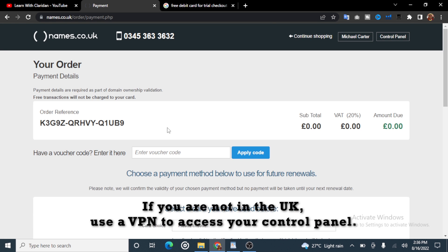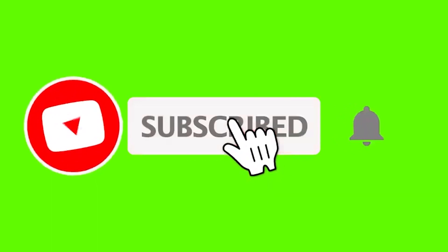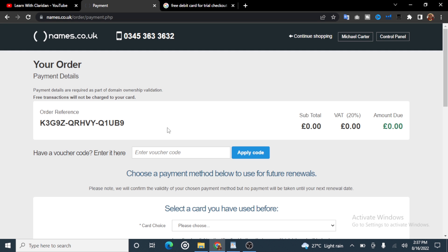Once the checkout is done, you have your domain. You just have to go to your control panel to access your domain name and point it to whatever name server you want. This is how you can get a free domain name. If you find this video helpful, please click on the like button, drop a comment, and subscribe to my channel and turn on the notification bell. If you have any issue using this website, drop a comment and I will guide you. Thank you very much for watching. Stay safe.